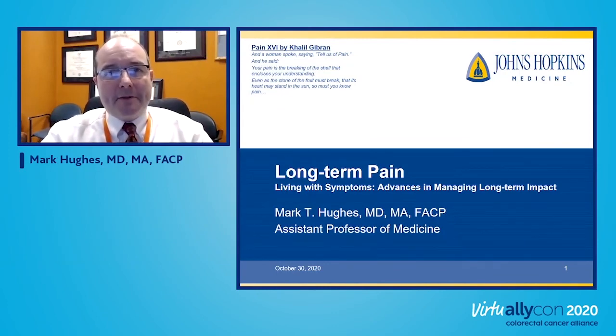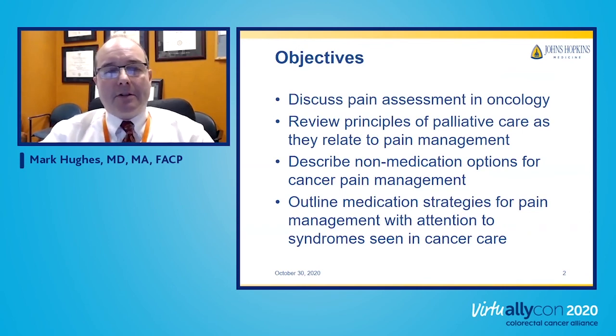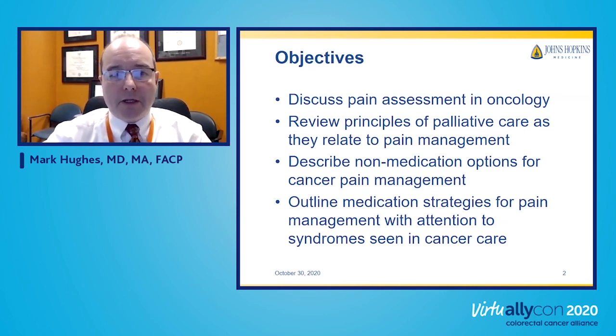Hi, I'm Mark Hughes. I'm a faculty member in general internal medicine and palliative care at Johns Hopkins, and I'm going to be talking to you about pain management strategies in colon cancer. My objectives are to discuss pain assessment in oncology, talk about the principles of palliative care as they relate to pain management, non-medication options where patients can be empowered to take care of their own healthcare, and give you an overview of medication strategies and how clinicians think about approaching pain in cancer care.